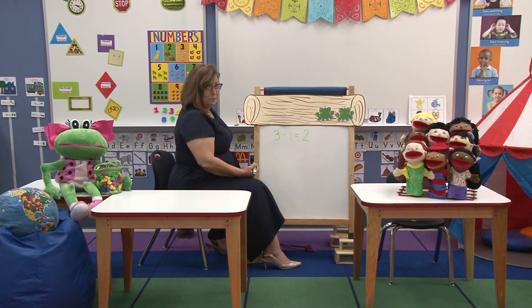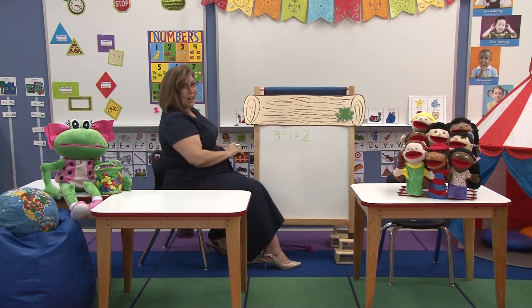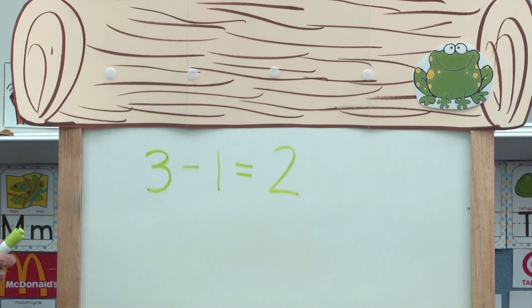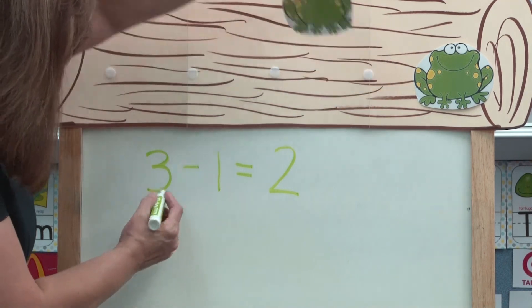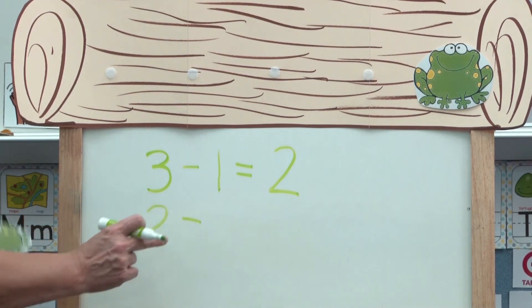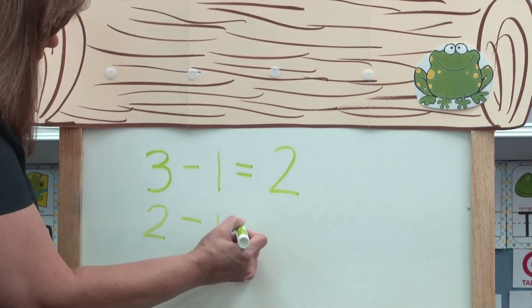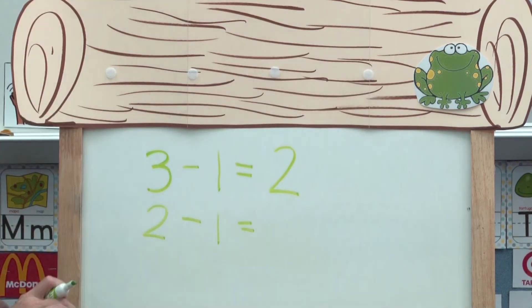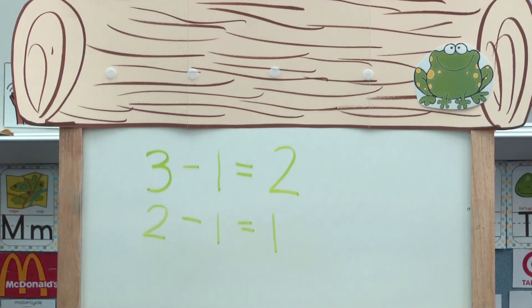So now let's do it one more time. Two little speckled frogs sitting on a speckled log, eating some most delicious bugs. Yum, yum. One jumped into the pool where it was nice and cool. Now there is one little speckled frog. Let's try to write that sentence. We started with two, so we're going to write that number first. And we subtracted — this is the symbol we use for subtraction. How many did we subtract? Right, we subtracted one. Equals how many are left? Right — there's only one left. So we'll write that number there. Very good.